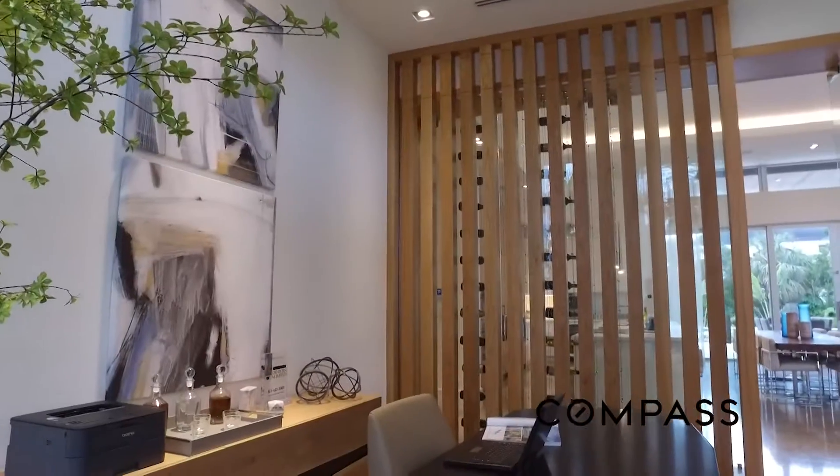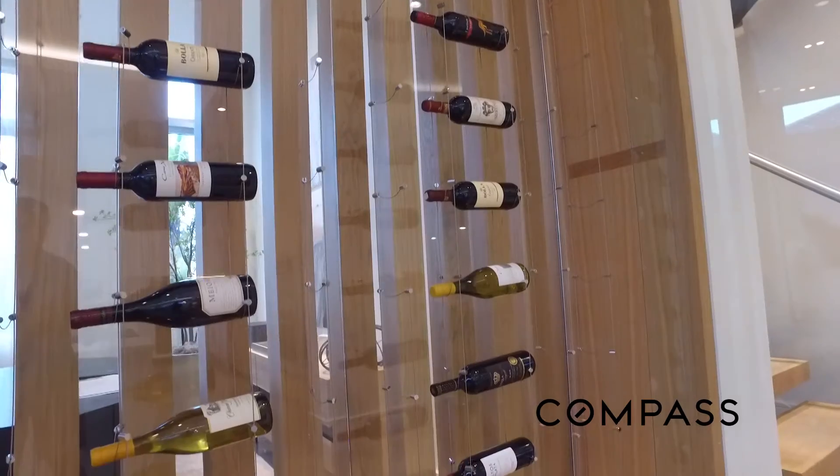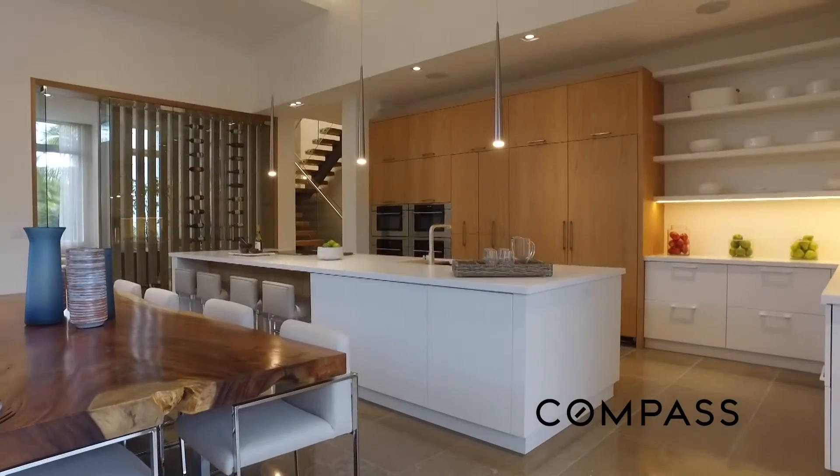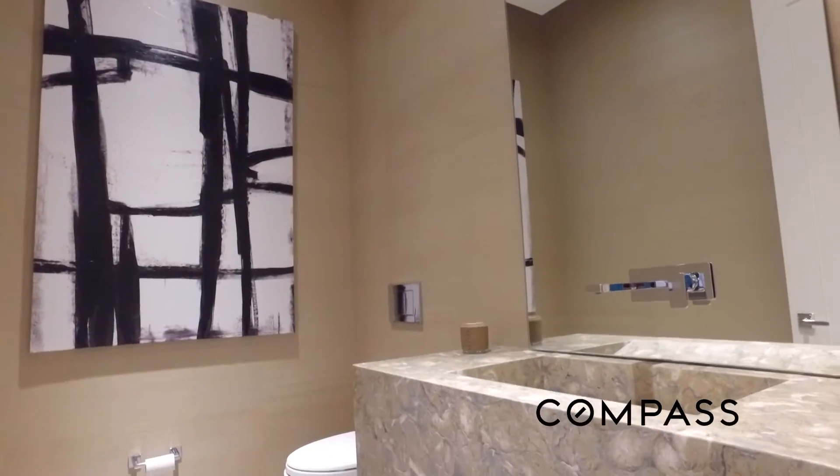The flooring in this home was an OVAR limestone, which is a natural product that we got from Europe. We used a company out of Naples for the cabinetry, which was Allie Christie cabinetry. They do a great job.